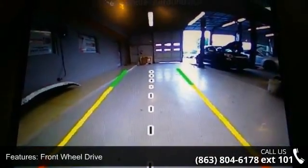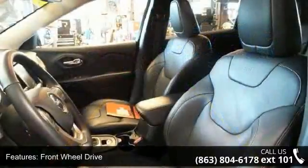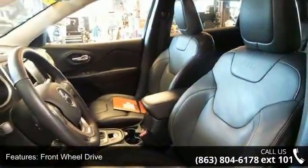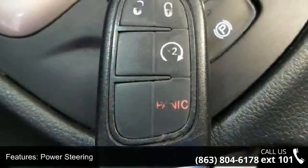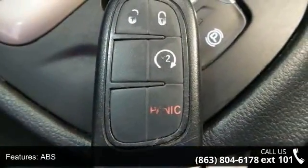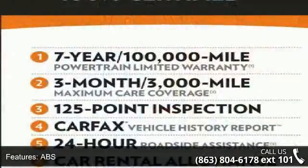Enjoy these notable features: front-wheel drive, power steering, ABS, four-wheel disc brakes, brake assist, aluminum wheels, rear defrost, privacy glass, rear spoiler, and power door locks.